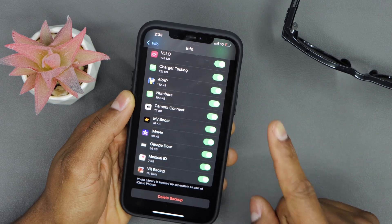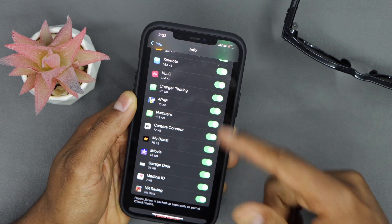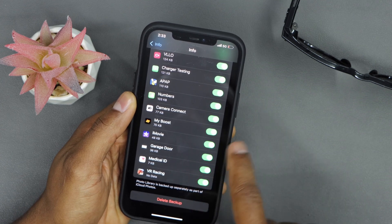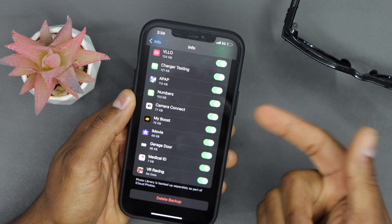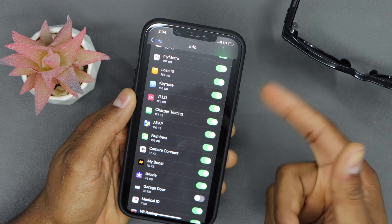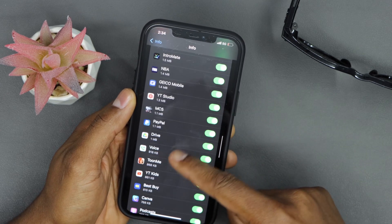To stop that and free up space on your iCloud account, you need to turn off the backup setting for apps you don't use or don't need. For example, I don't want GarageDoor saving data to my iCloud account — it's only 36 KB, but remember you only get 5 gigabytes free on iCloud, and if you let all your apps save data, it's going to fill up really fast.